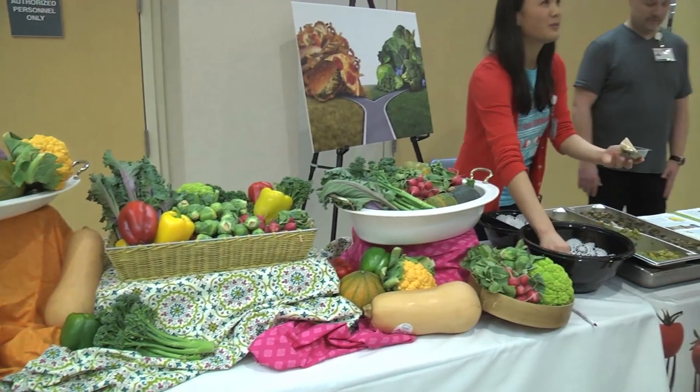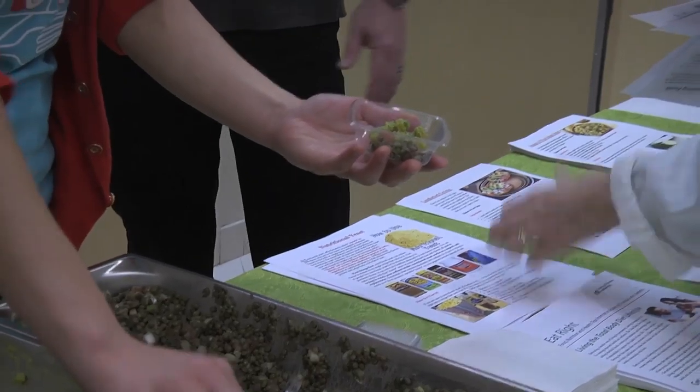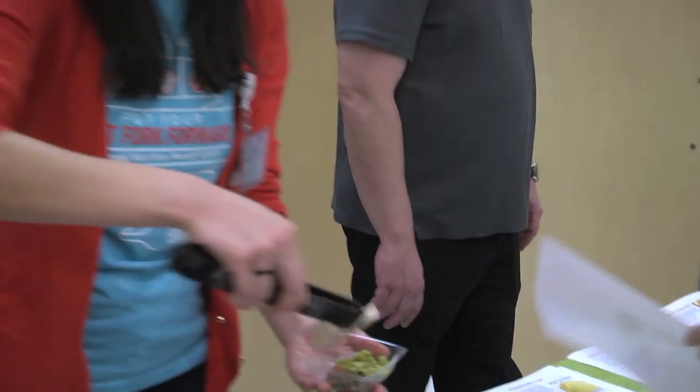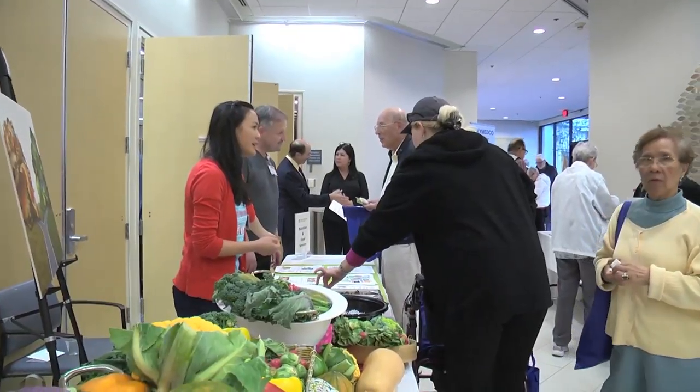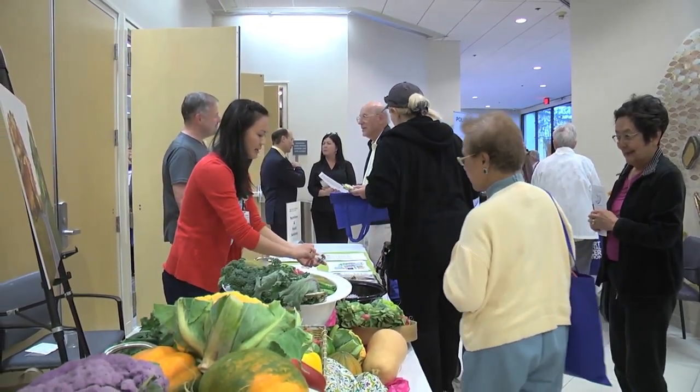Today we're promoting a more plant-based diet, as eating more plant-based foods is one of the 10 recommendations from the American Institute for Cancer Research for cancer prevention. We're sampling two salads today — a lentil salad and a white bean and squash salad — hoping people can start to include a little more plant-based eating, even if it's just one meal a week to start.